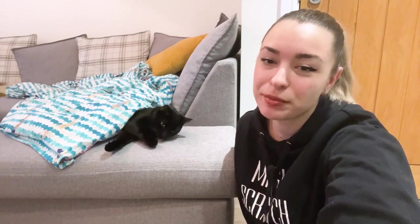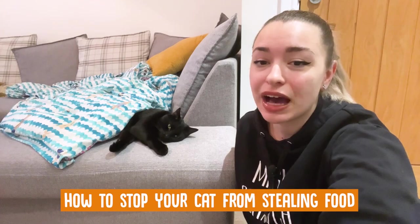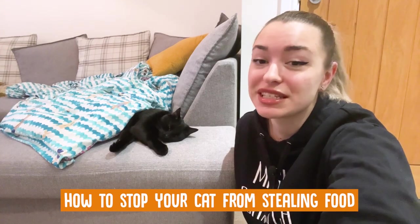Hey guys, it's Andrea and Kira here. Welcome back to Call My Cat. In today's video, we thought we should look at how to stop your furry friends from stealing food.